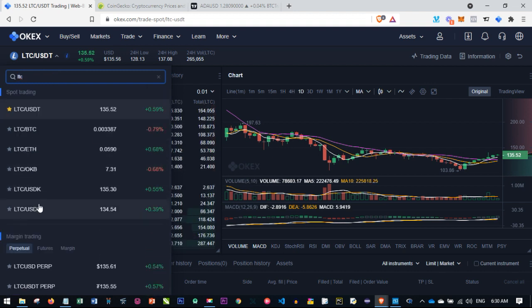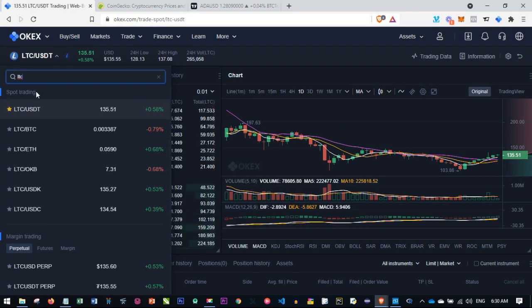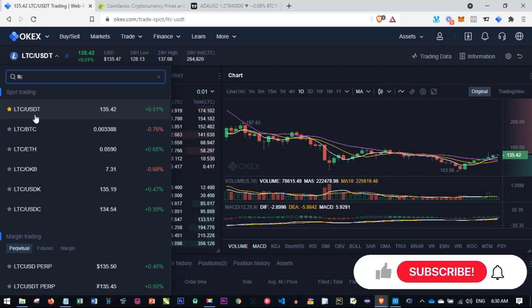When I search for LTC, the OKX platform results are divided into two sections: spot trading at the top and margin trading below, which includes perpetual and futures. Our focus here is on the spot trading tab. We don't want to go with perpetual swap or futures because with those, if your predictions are wrong and the price goes against you, you lose your money completely. With spot trading that is not the case.